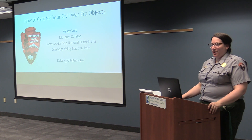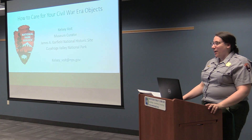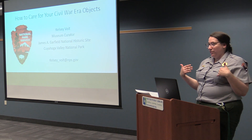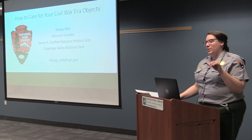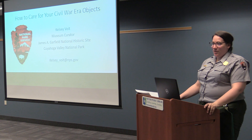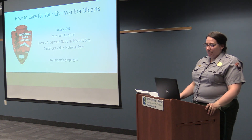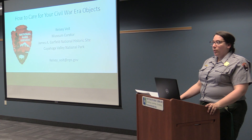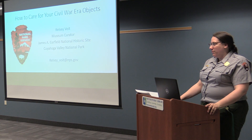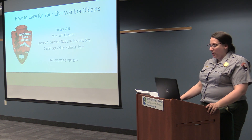Hi, I'm Kelsey Voigt. I'm the Museum Curator at James A. Garfield National Historic Site just down the street, and also at Cuyahoga Valley National Park. I got my master's degree in Library and Information Sciences with a specialty in Museum Studies from Kent State University. I graduated in 2015, got an internship with the Park Service, and have been working as a museum intern, then museum tech, then curator. I've been here at the site for just coming on four years.